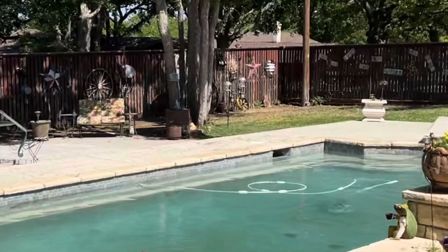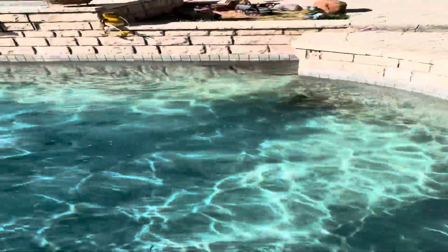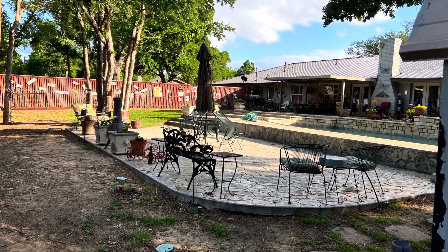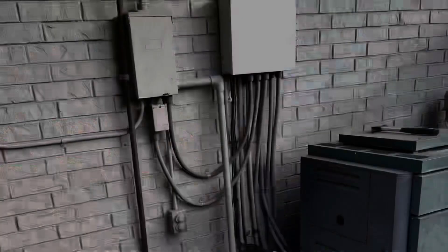Everybody wants to know why. Well, this one's got a crack in that corner, got a busted skimmer, several leaks, the rock work needs to be redone, it needs to be replastered. Just a huge expense for a pool that's just not getting used much. So the homeowner decided, time to go.